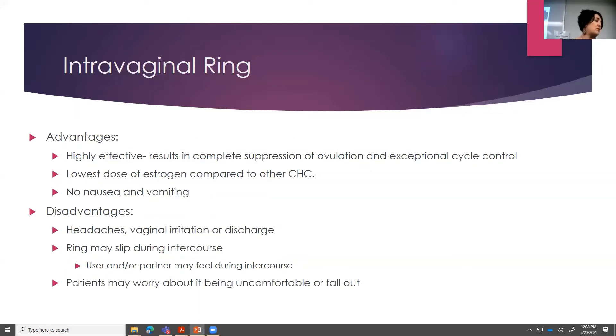Advantages of the ring: they're highly effective because they're going right to those reproductive organs, and they result in complete suppression of ovulation and exceptional cycle control. It does have the lowest dose of estrogen compared to other combined hormonal contraceptives. There's no nausea and vomiting because you're eliminating the first-pass effect like you have with tablets. Disadvantages: it can cause some headaches, vaginal irritation, maybe some discharge. The ring could potentially slip during intercourse, or you or your partner could feel it, and that may be bothersome. In the literature, falling out only happens in about 5% of patients — you can rinse and reinsert.